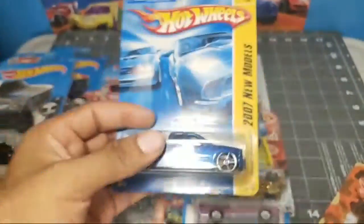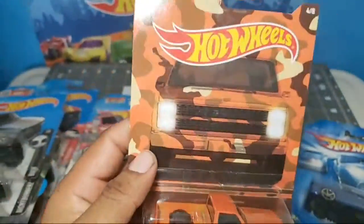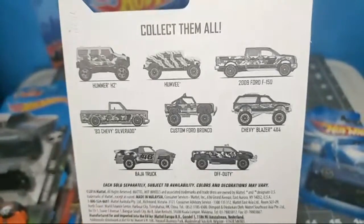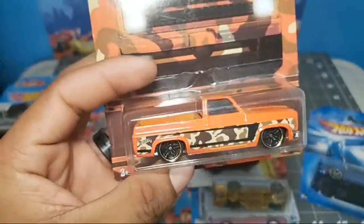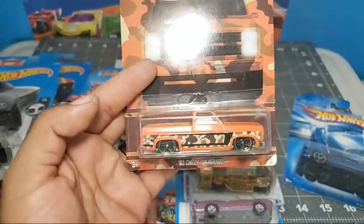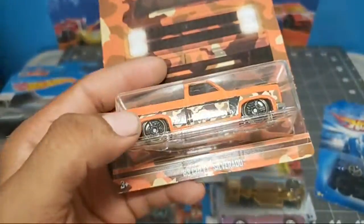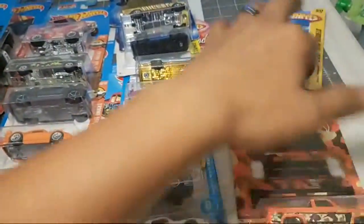Last but not least: Chevy Silverado 83 from the camouflage set, very nice. Custom Ford Bronco - damn. There you guys have it. This is the third one if not the second, but I already have one of these for sure. We might put some Real Riders on this with the metal base from the newest Chevy Silverado, but yeah man, that's it, that's pretty much all.